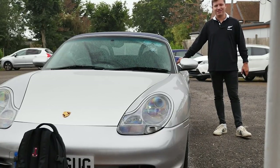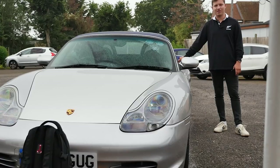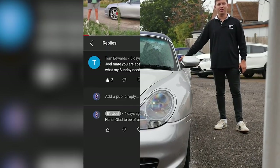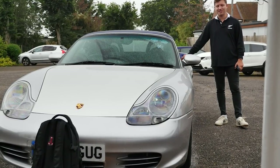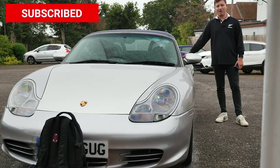Hello everyone, welcome back to the channel and to another video with my newly acquired Porsche Boxster S. If your name's Tom Edwards, congratulations — you've won the £25 Amazon voucher from the last video. If you want to win one from this video, all you have to do is like, comment, and subscribe, and you'll be in with a chance of winning a £25 Amazon voucher in the next video.